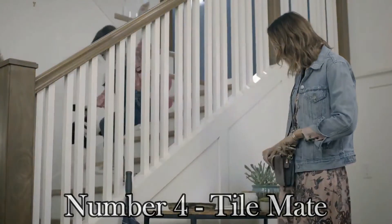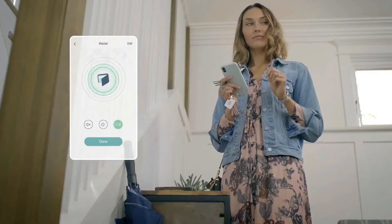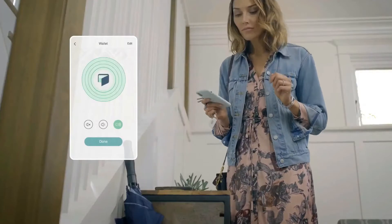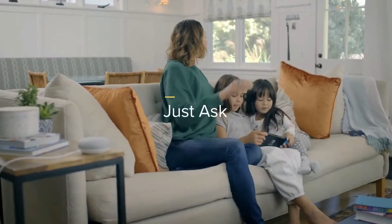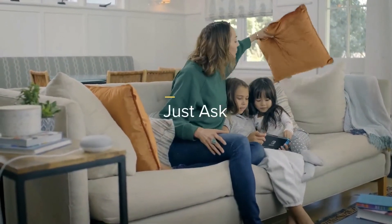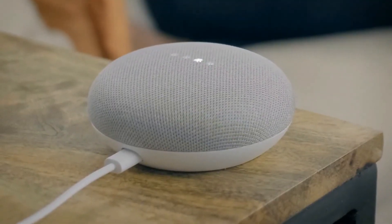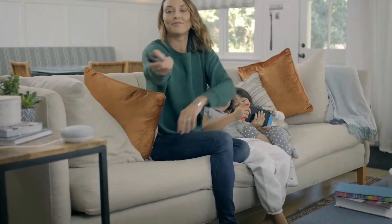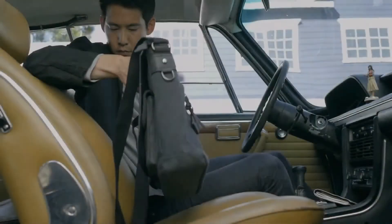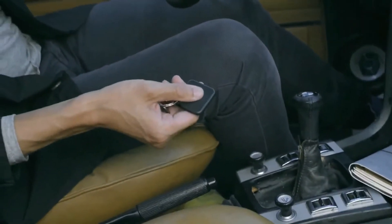Number 4: Tile Mate. Tile Mate Bluetooth tracker was launched in India. The Tile Bluetooth tracker range has been popular in Western markets, and now the Tile Mate has been launched in India. The tiny tracker can be attached to any product that you may have a tendency to lose, and it can then be found by using the Tile app on your phone. Alternatively, the Tile Mate also allows you to find your phone if you forget where you've kept it. It boasts a long range of 150 feet and comes with a replaceable battery.